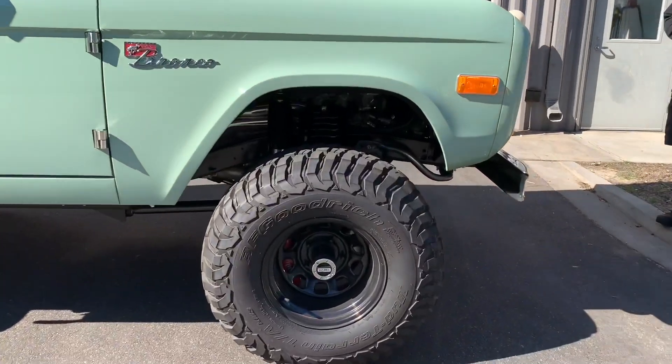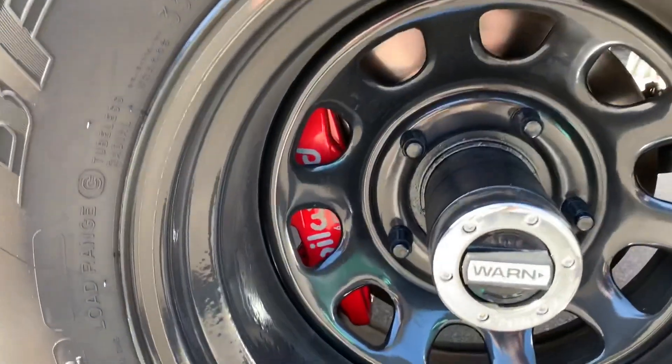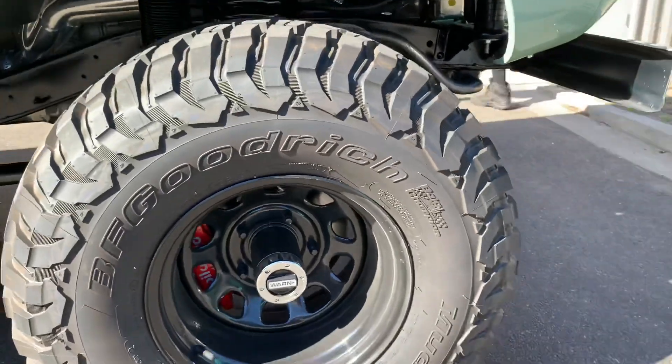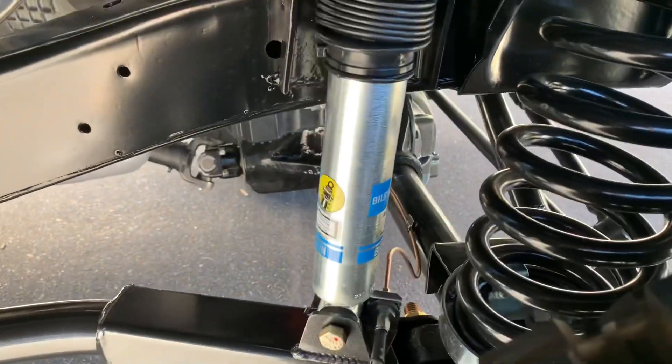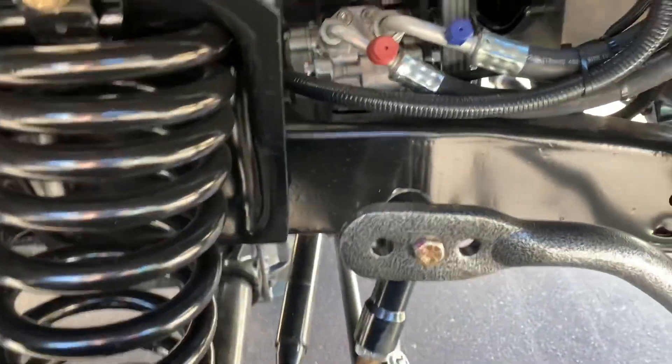When you're putting that kind of power out of a classic Bronco, you absolutely have to do the build right. This one's got your Borgeson power steering, your Wilwood four-wheel disc brakes to handle all that power and still get good stoppage. It's got a factory roll cage integrated in, and incredible upgrades to the suspension. This is the way to do it.